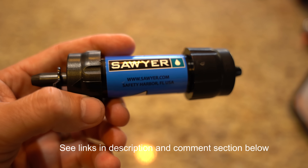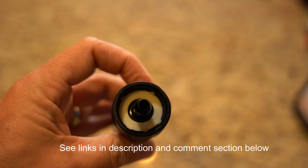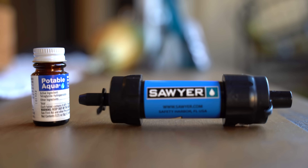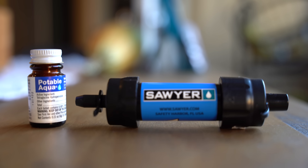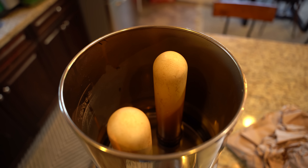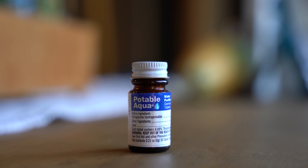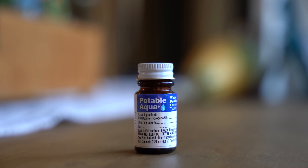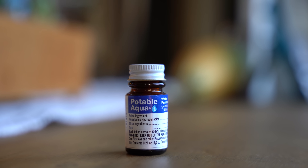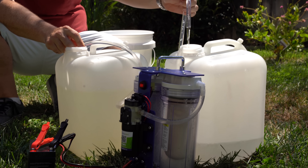Links will be posted in the description and comments section below if you want to check out anything covered, along with a link to the notes for this video. Before we jump in, there are two primary ways to make water safe to drink: filtration and purification. Filtration is a process of cleaning water of impurities, removing sediment and most — but not all — microorganisms. Purification, on the other hand, focuses more on removing impurities such as viruses, chemicals, and other very small contaminants that filtration simply cannot achieve. Ideally, we want to use a combination of filtration and purification.